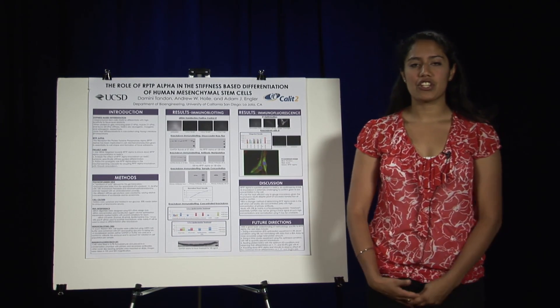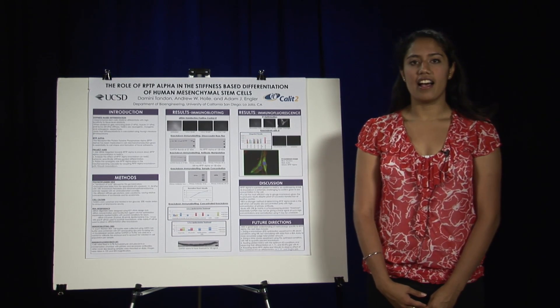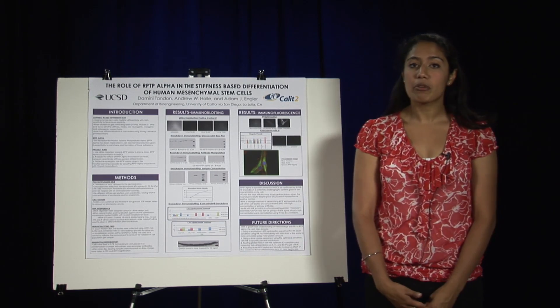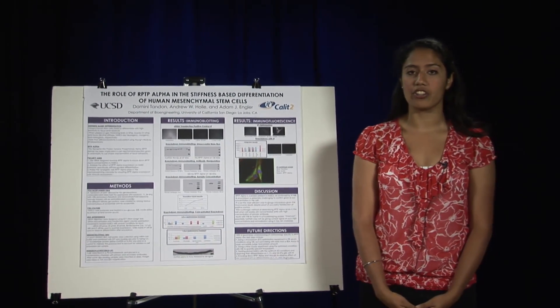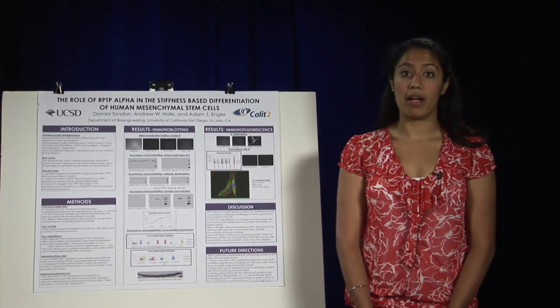Hi, my name is Dominie Tandon. I just finished my freshman year at UCSD. I'm studying bioengineering, and this summer, because of the Cal IT2 Summer Scholars Program, I was able to work with Dr. Adam Engler and Andrew Hawley in the bioengineering department.